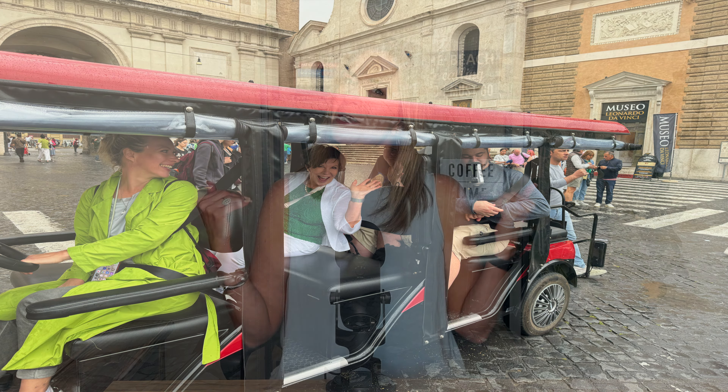So we took a golf cart tour around Rome and what did we think about it? We're going to talk about that today.